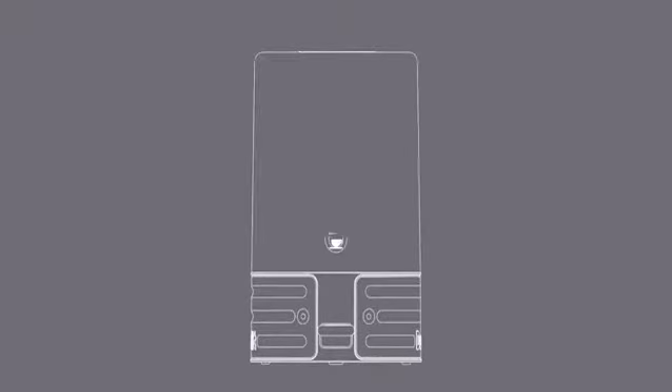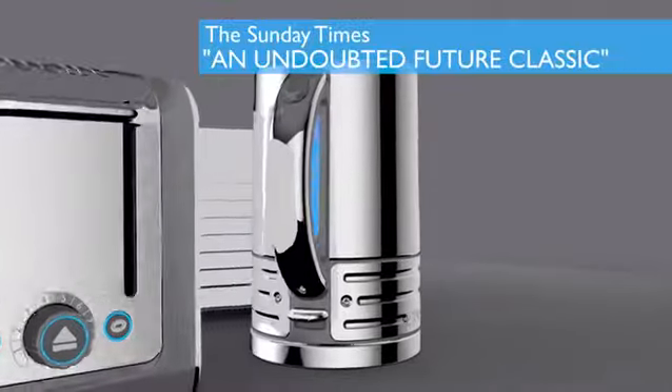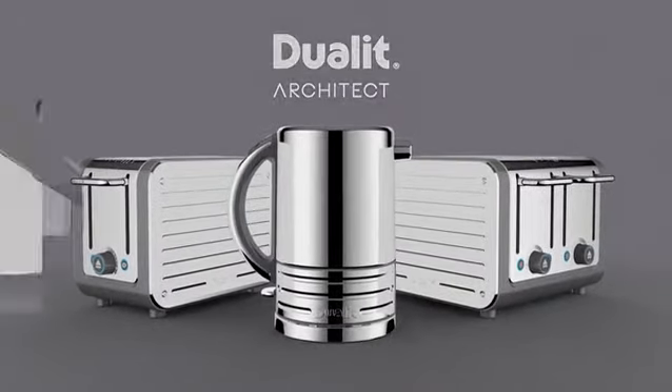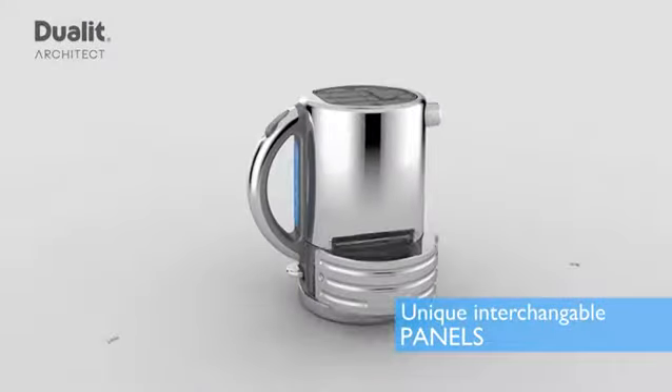From the very first sketch to engineering builds and patented features, the Architect range boasts cutting-edge style and functionality, oozing with Duelit DNA and know-how. Introducing the Architect kettle from Duelit and coordinating toaster. Clever features include unique interchangeable colour panels.